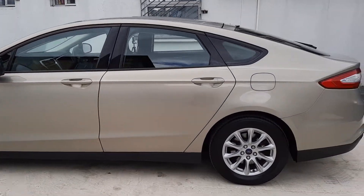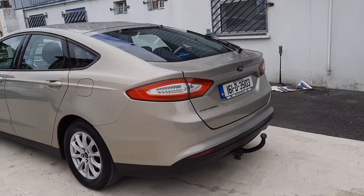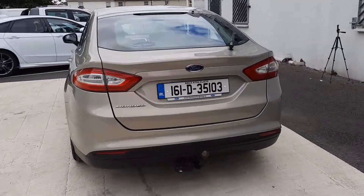It's in chilled silver metallic. As you can see, we have our 16-inch alloys. The car also features rear parking sensors as well.